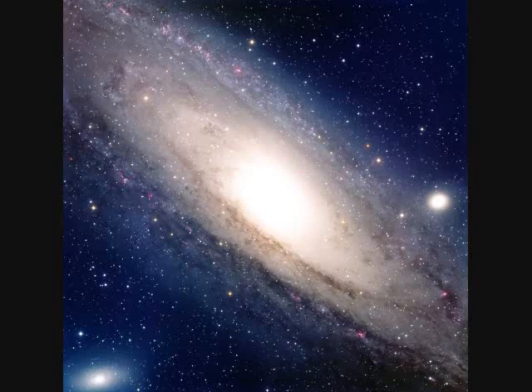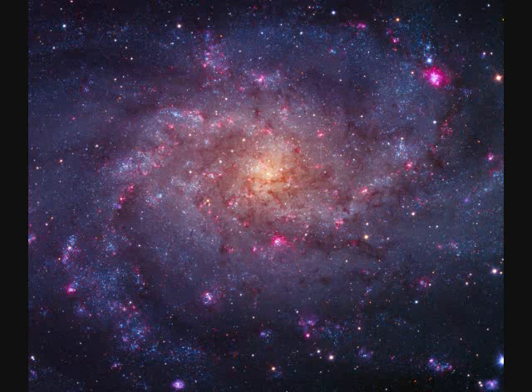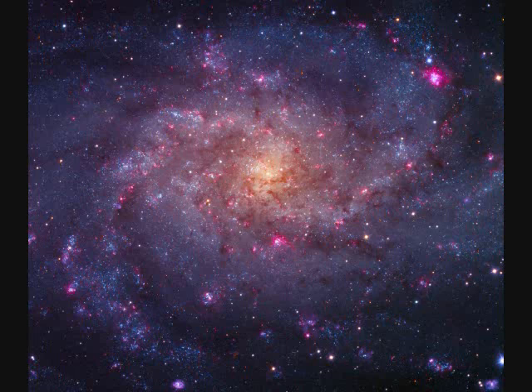This is what our galaxy would look like if you were outside it. M33, the Triangulum Galaxy, is 50,000 light years in diameter, the third largest in the local group of galaxies, and 3 million light years away.